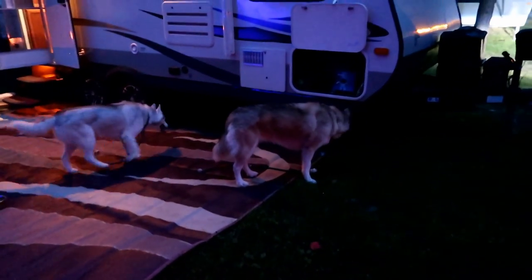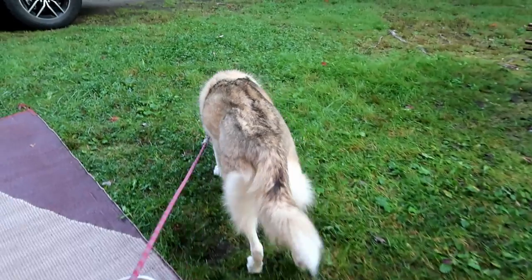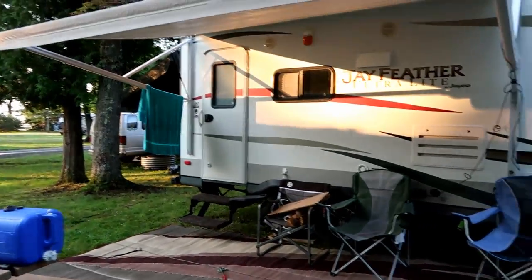If you would like to see our entire camping trip in full, there will be a link up above in the cards and down in the video description below to the playlist of our five days of camping. Now, let's show you our camping routine.